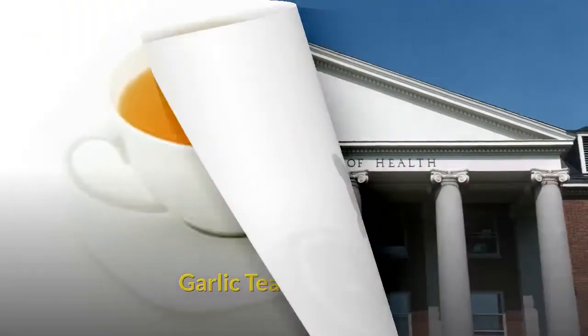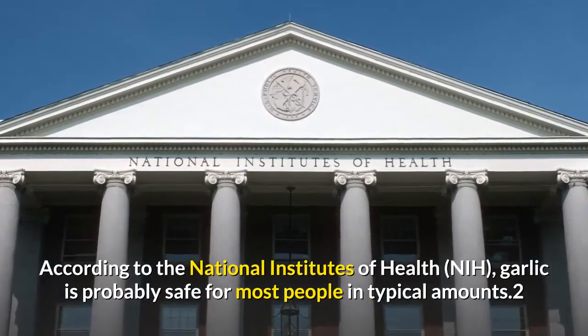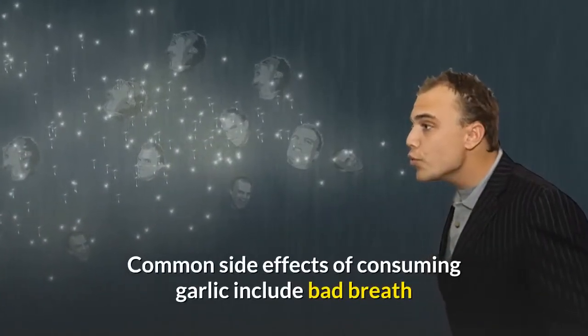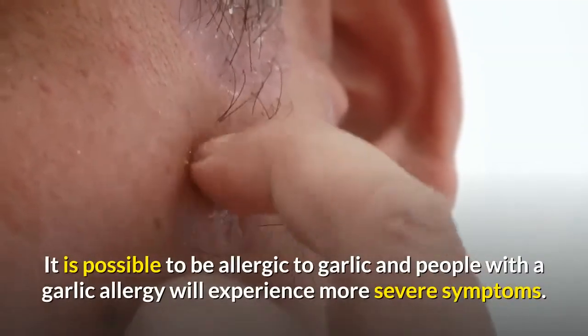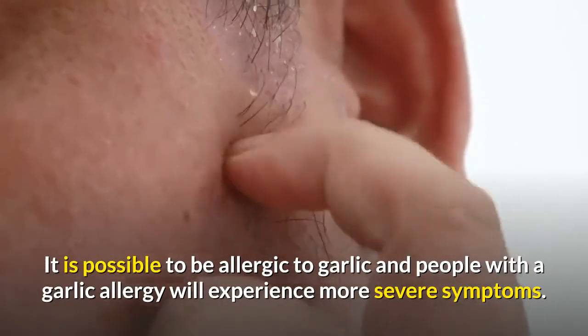According to the National Institutes of Health, garlic is probably safe for most people in typical amounts. Common side effects of consuming garlic include bad breath and body odor, heartburn, and upset stomach. It is possible to be allergic to garlic, and people with a garlic allergy will experience more severe symptoms.